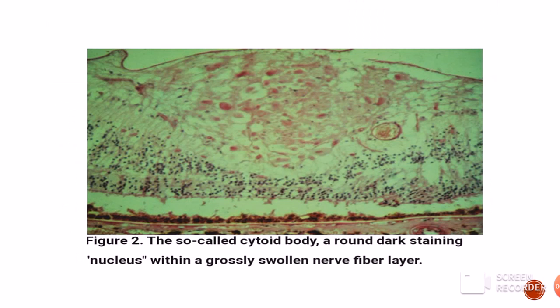On light microscopy you can see the cytoid body — a swollen nerve fiber layer in which you can see this dark-staining nucleus, which is actually a collection of various organelles within that axon.